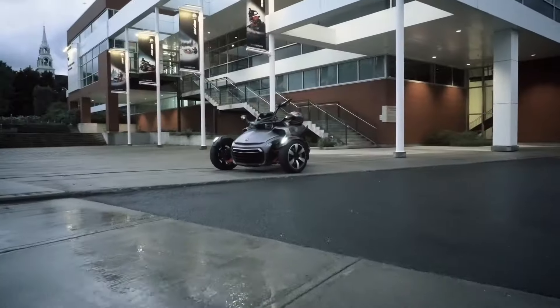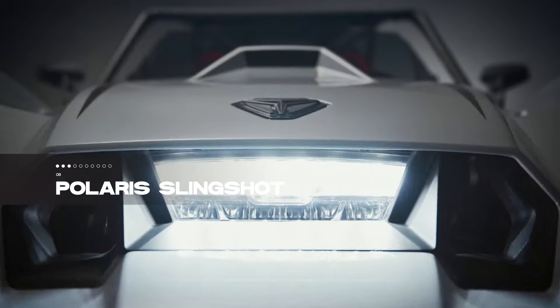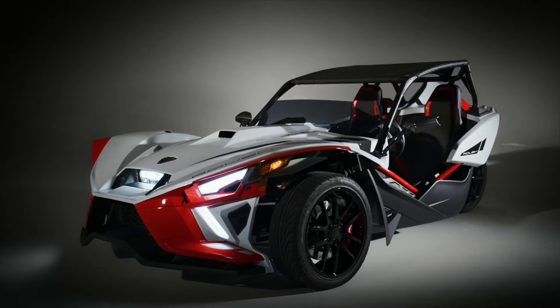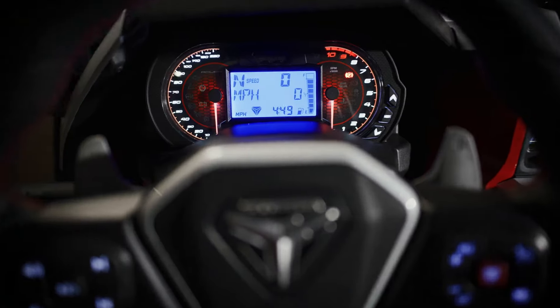The Spyder F3 offers a ride that's as smooth as it is stylish — the perfect fusion of innovation and adrenaline. Revving into the eighth spot is the Polaris Slingshot, a hybrid beast that blurs the line between cars and motorcycles. The base model, with a 178-horsepower engine, already promises a thrilling ride.